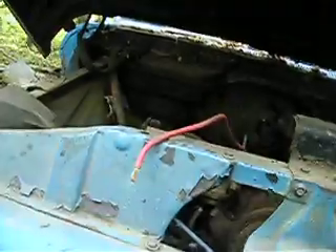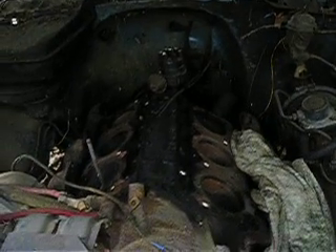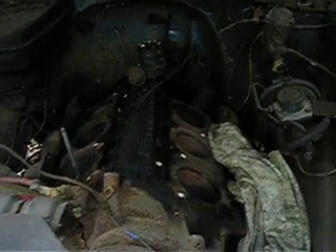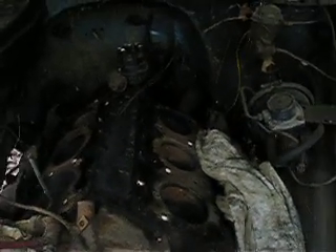Let's see what's decided to live under the hood of this thing. There we go — 305 V6, GMC. The head gaskets were blown and the cylinders were full of junk. The motor was free, I don't know if it still is or not.